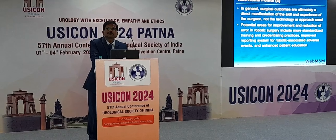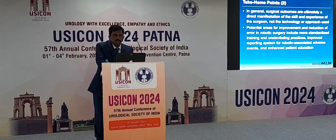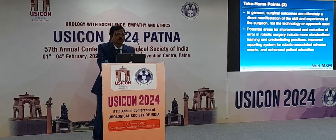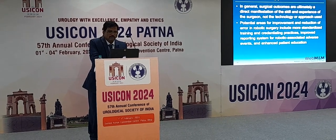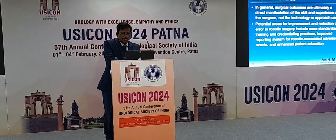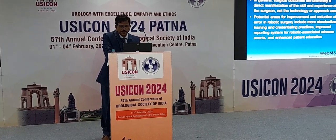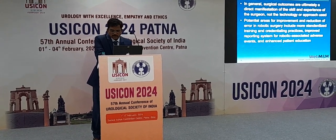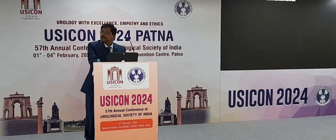The take-home points are that ultimately every surgery is dependent on the surgeon. All other things are like tools for the surgeon. The robot has no intelligence — it has zero IQ. When your instruction is faulty, the robot is bound to cause complications. The potential areas for improvement are reduction of errors in robotic surgery and more standardized training. The models have evolved from S to Si to Xi, and now we have the single-port robotic system, which is more expensive but coming into use in more hospitals.